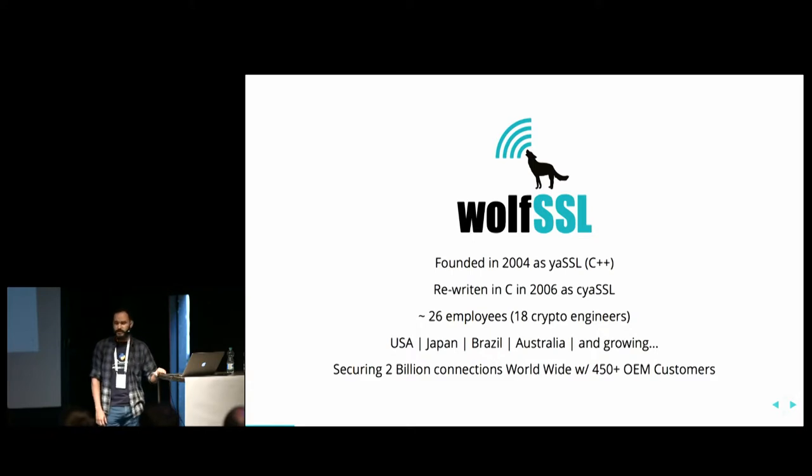This work I'll present is a module made by WolfSSL. This company was founded in 2004 — back then we had an SSL implementation in C++, it was used by MySQL, and then it was rewritten to C language for embedded devices. The company was rebranded to WolfSSL in 2013. We now have 26 employees and 18 engineers. We are spread all around the world — most of our people are in the US, but we have people in Japan, Brazil, Australia, and now we are hiring in Europe as well. We have secured over 2 billion connections and have a lot of customers using our products.